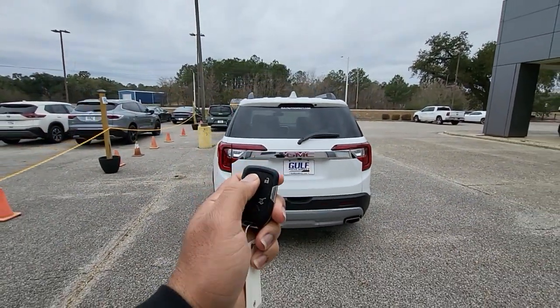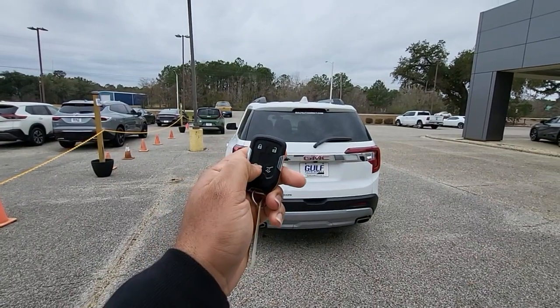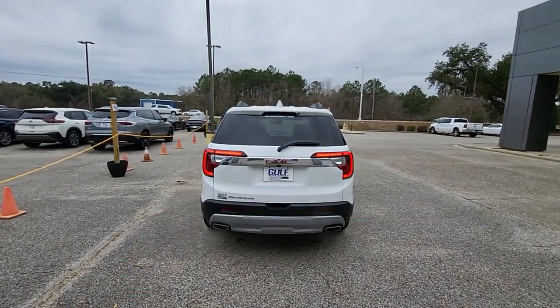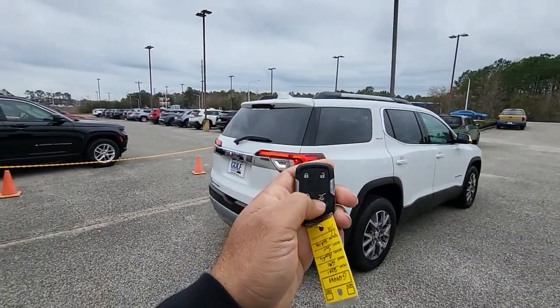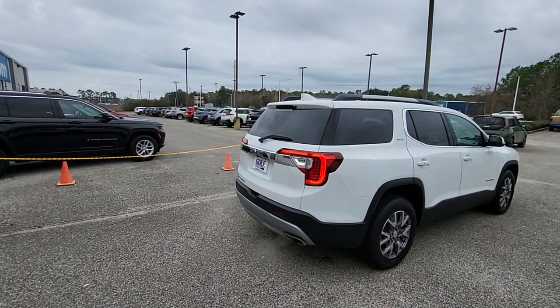I have the key right here. It does have the remote start. And then it also has the power liftgate. We'll go ahead and take a look on the inside.